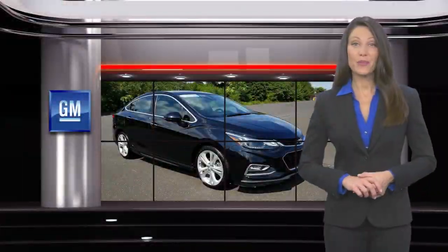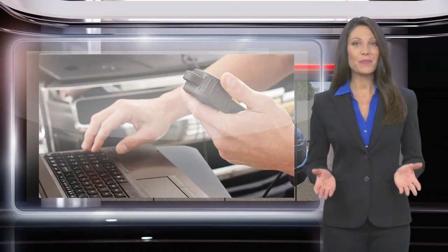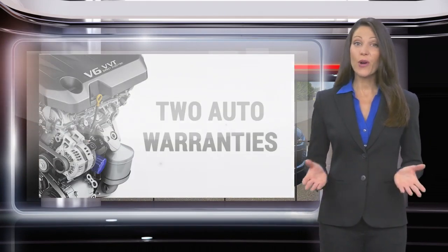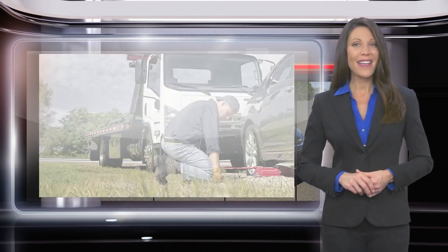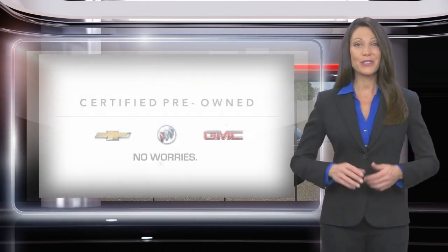Buying a GM Certified Pre-Owned Vehicle can make your used car purchase and ownership worry-free. With a comprehensive inspection, a thorough reconditioning process, two vehicle warranties, and more, every GM Certified Pre-Owned Vehicle is a vehicle you can trust.